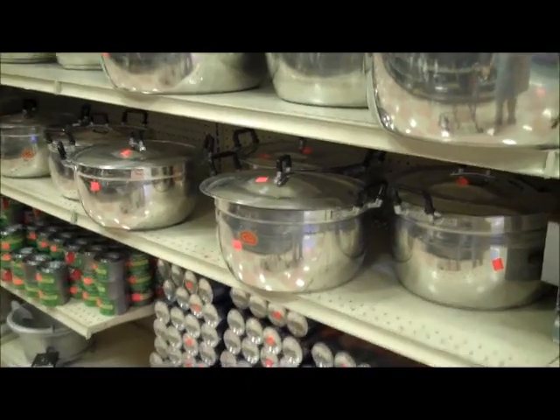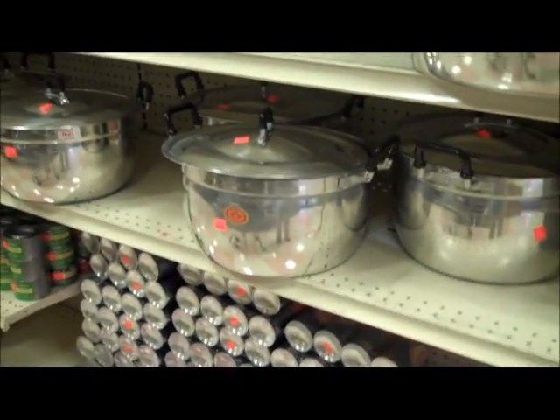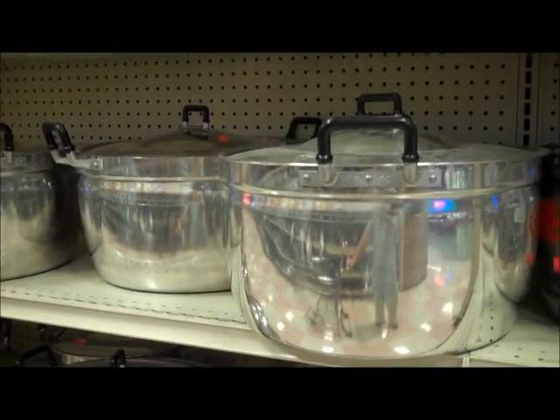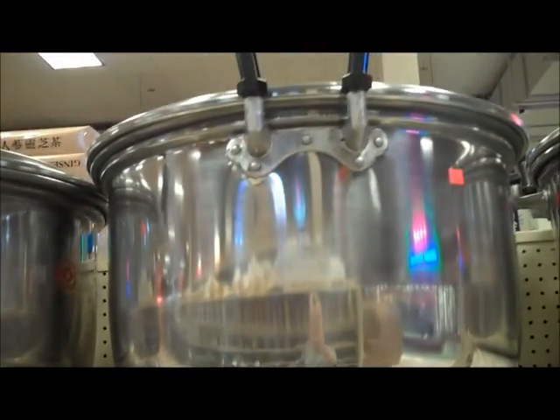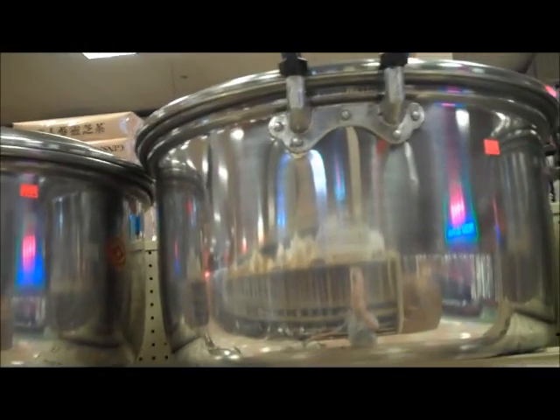I just wanted to compare the sizes of some of these pots for you. It looks like a pretty good sized pot. That's a little bit bigger. Ready for this? That's a lot bigger. Give you a clue here — there's my hand on that side. That's big. I don't know how many gallons that is.